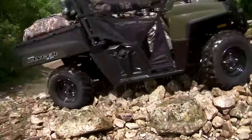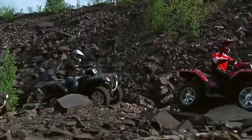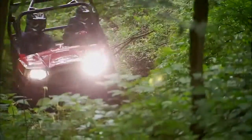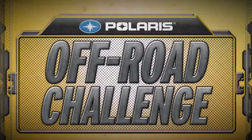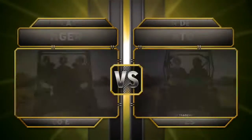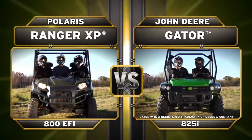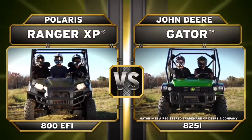When you're number one in the off-road, everyone wants a shot at the title. We say anytime, anyplace, and challenge all comers to a head-to-head battle for off-road bragging rights. Today's contest features the Polaris Ranger XP 800 EFI going up against the John Deere Gator 825i.